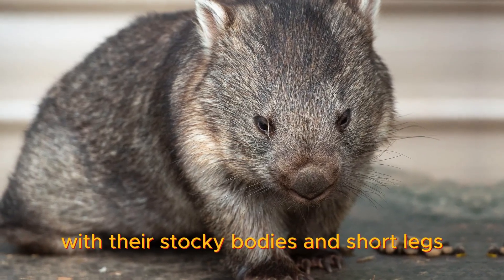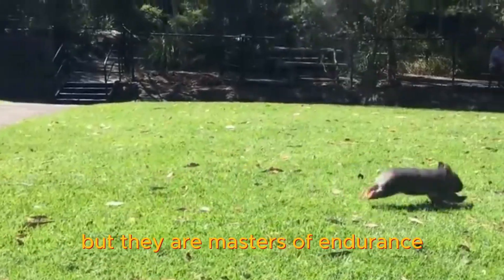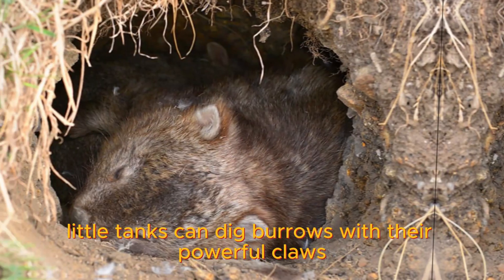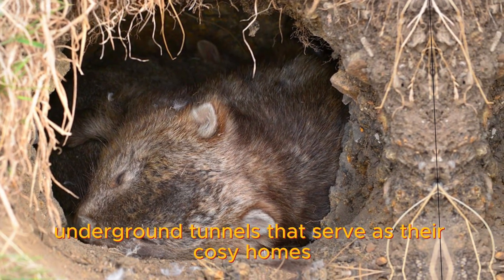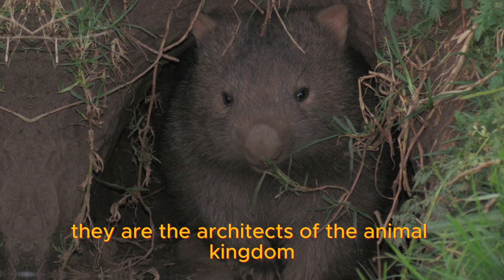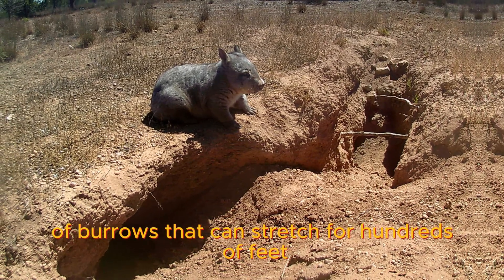With their stocky bodies and short legs, wombats may not win any sprinting competitions, but they are masters of endurance. These furry little tanks can dig burrows with their powerful claws, creating intricate underground tunnels that serve as their cozy homes. They are the architects of the animal kingdom, crafting intricate networks of burrows that can stretch for hundreds of feet.